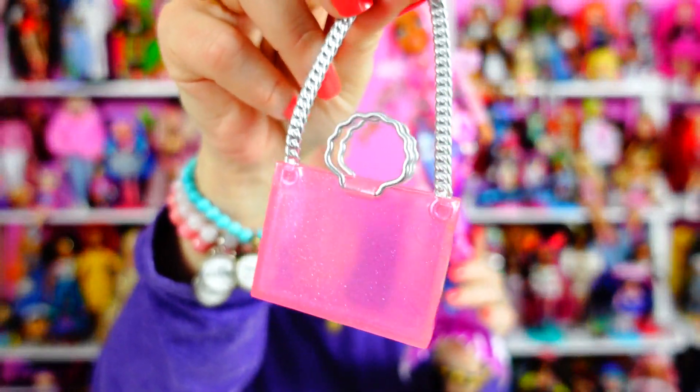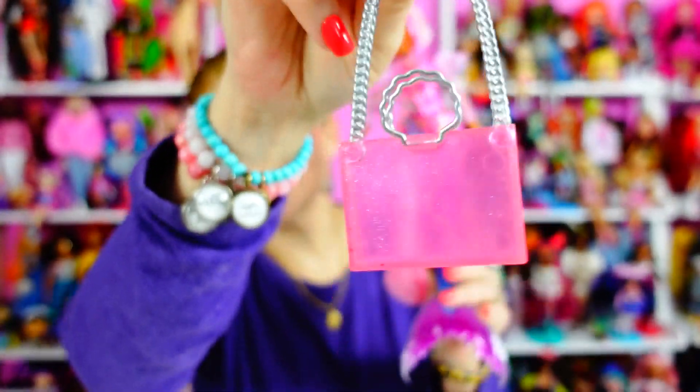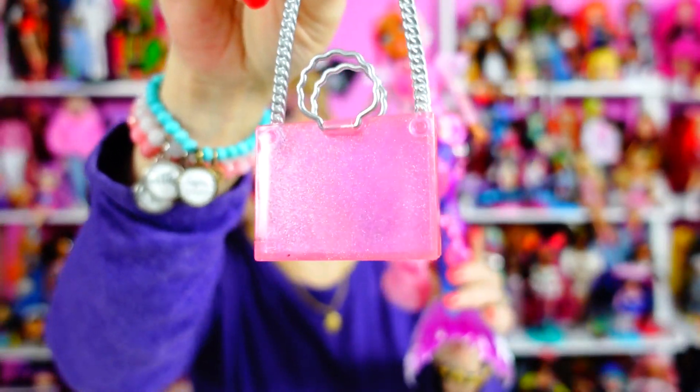Before we test the color change, let me show you her purse, which I forgot. The cool thing about her purse is that it's big enough to take her headset off and shove it in there. I think hers is the only functional purse of the whole line. Now let's go play with water!